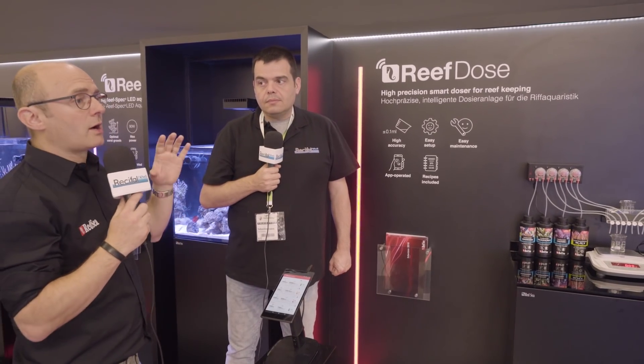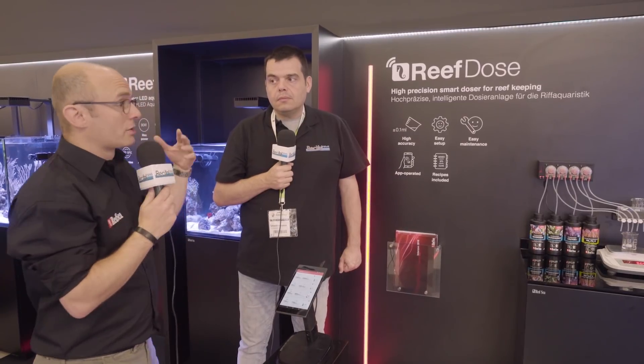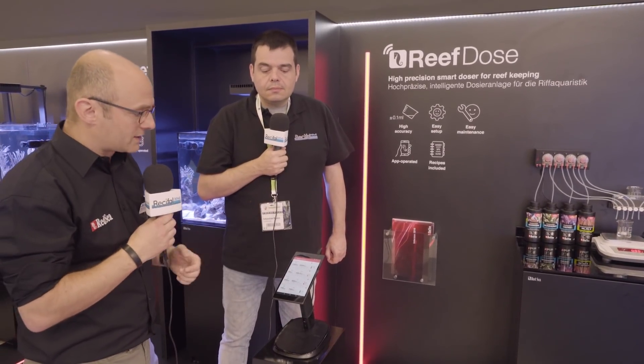Sur le tableau de bord de l'application à l'allumage, on a trois mini-tableaux de bord : un tableau de bord qui correspond au dosage, au Reef Dose, après au Reef LED et au Reef Wave qu'on verra par la suite. Une fois qu'on clique sur le mini-accueil du Reef Dose, on a accès à des informations plus développées, on peut le voir ici.